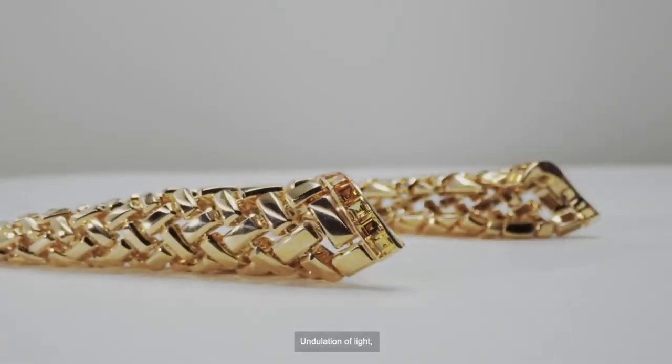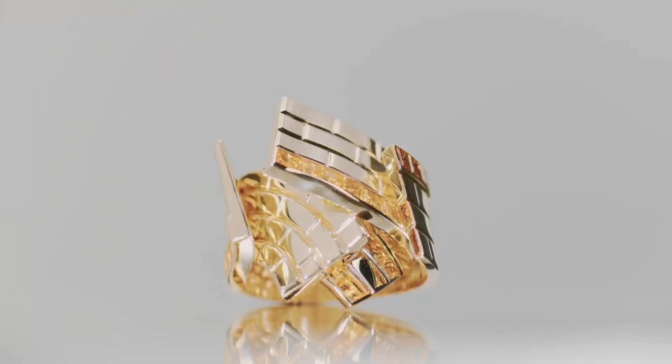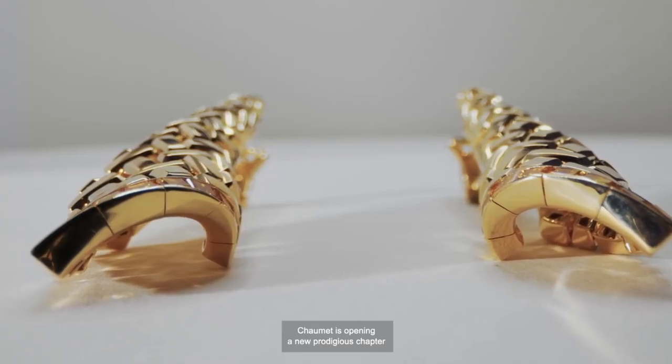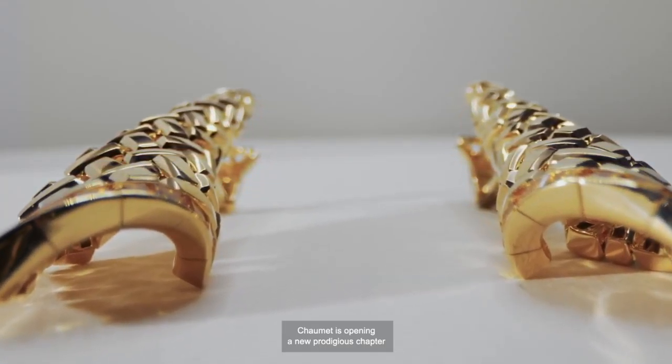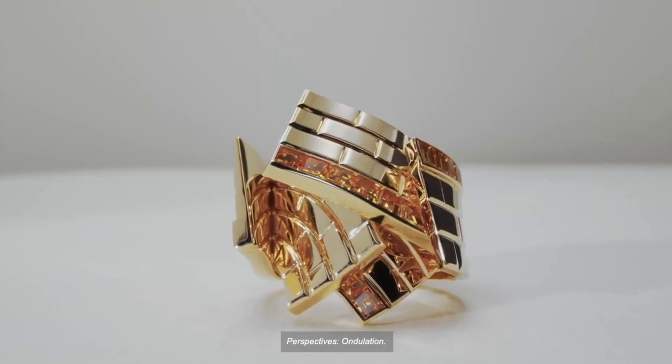Undulation of light. Undulation of the fragments of a deconstructivist architecture. Undulation of inspiration from tradition to modernity. Chaumet is opening a new prodigious chapter in his high jewelry collection Perspective, Ondulation.